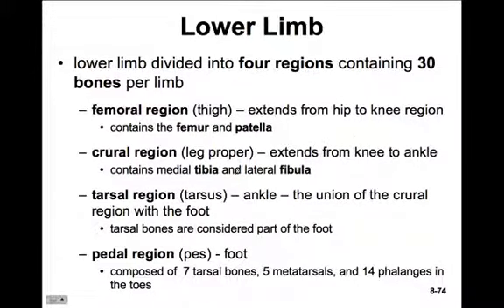Just like the upper limb, the lower limb is divided into four regions, and there are 30 bones in each limb. There's the femoral region or thigh, extending from hip to knee containing the femur and patella. The crural region is the lower leg, extending from knee to ankle with the tibia and fibula. The tarsal region is the ankle, and the pedal region is the foot, composed of seven tarsal bones, five metatarsals, and 14 phalanges.